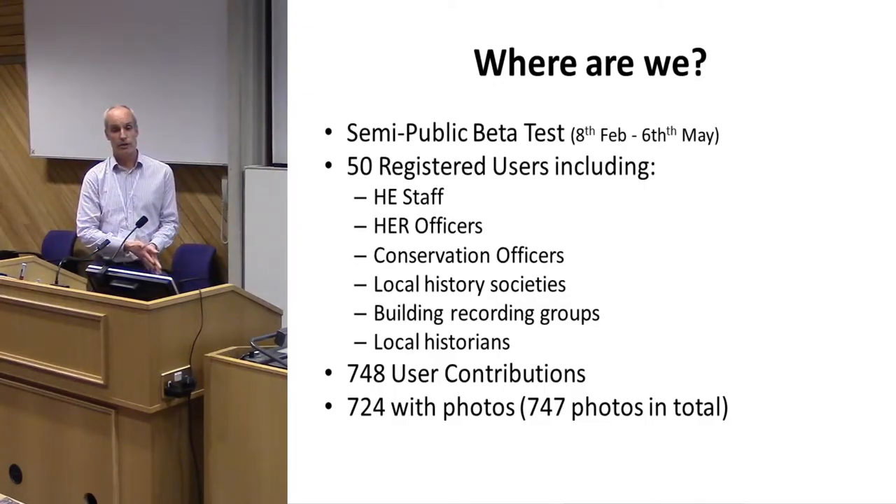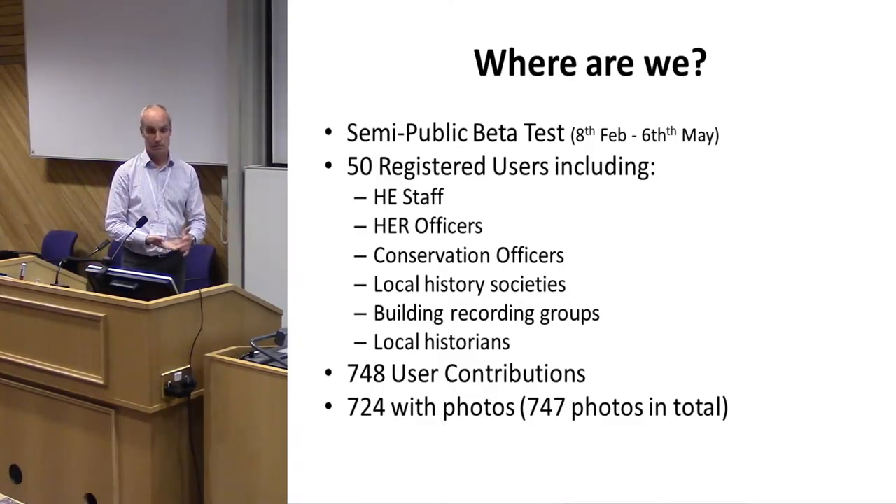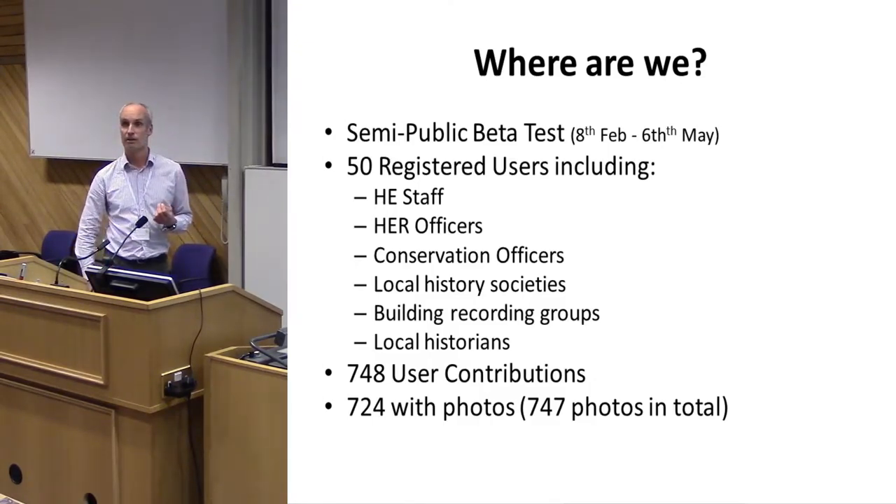We are currently in a semi-public beta test. Anybody can see the results going live online, but we're only working with specific people we've invited. If anyone wants to help test, we'll give them a special access code. We're using the agile methodology for project management, meaning we don't define the final product at the start — it develops as we go, allowing us to keep testing and responding to what users find while still building the system.